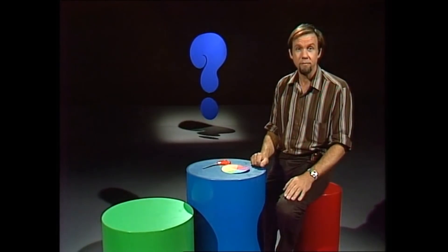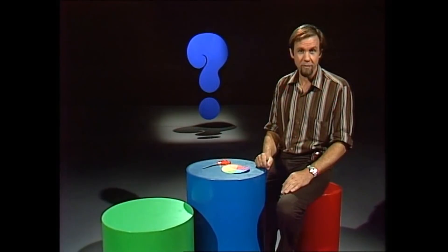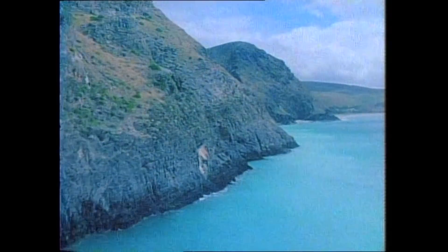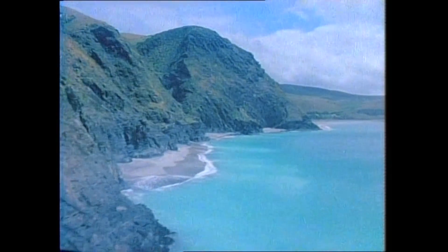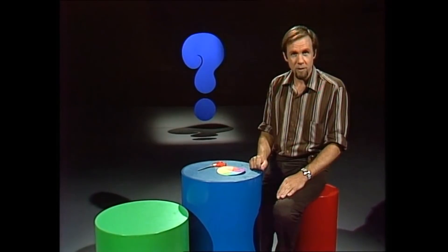By the way, the sea is mostly bluey green. But why? It can be red at sunset when it reflects the sunset, or even grey on overcast days. But most of the time it's blue or green, depending on the way you look at it. Most of it looks blue until you come around the headland and then you see bits of green in it. It appears to change. But in fact, the sea doesn't change colour — it's the light that changes colour.